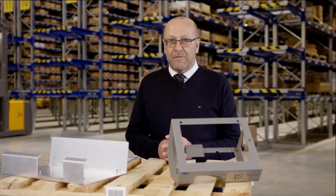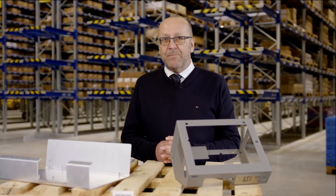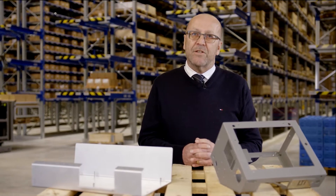Welcome to the world of self-clinching fasteners. My name is Walter Scharf. I'm part of the Bossart category management team and I want to give you today an insight into the self-clinching fastener technology.